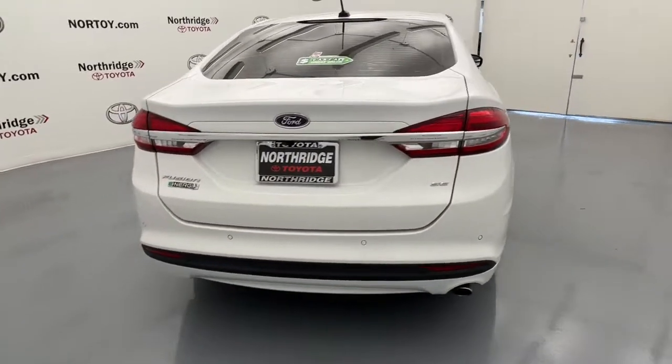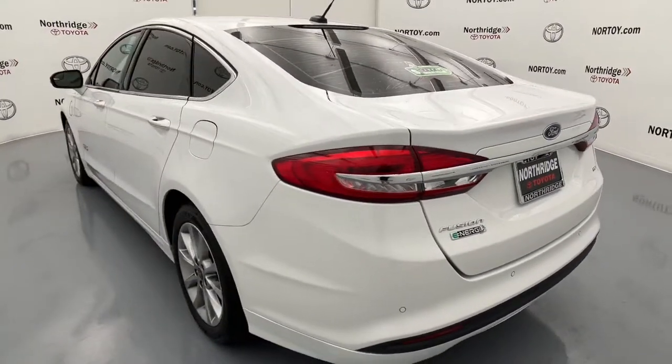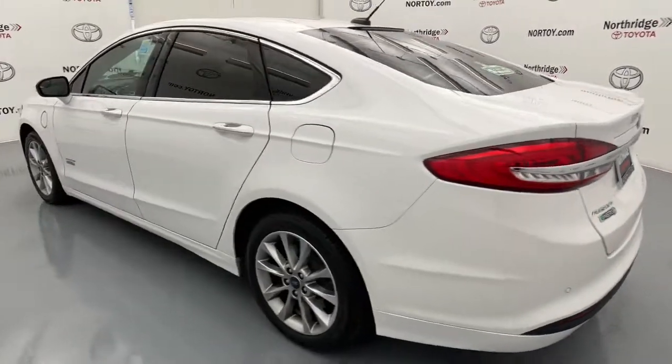Behind its sculpted good looks, you'll find a suite of smart tech and luxurious amenities to keep you feeling safe, connected, and pampered on every journey.